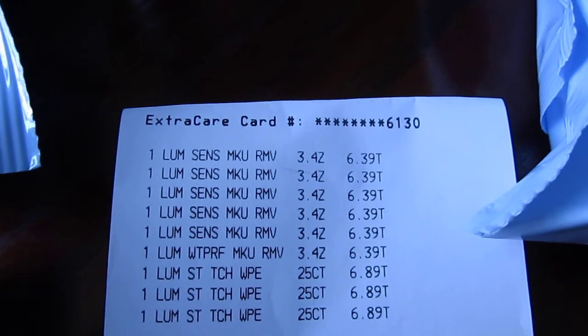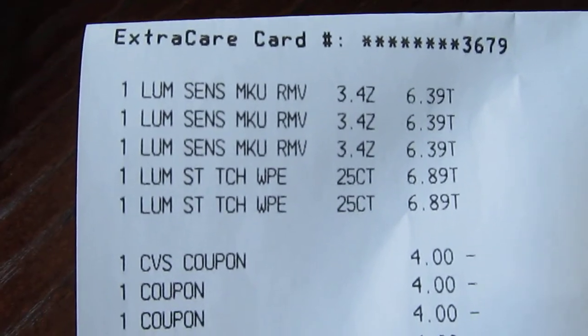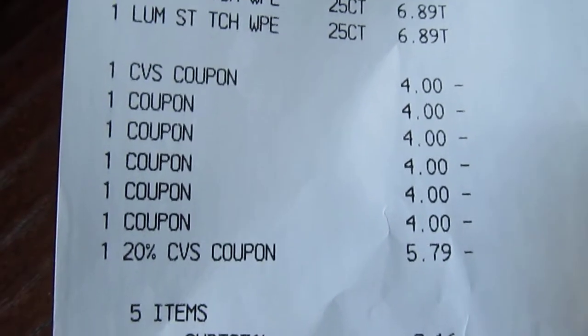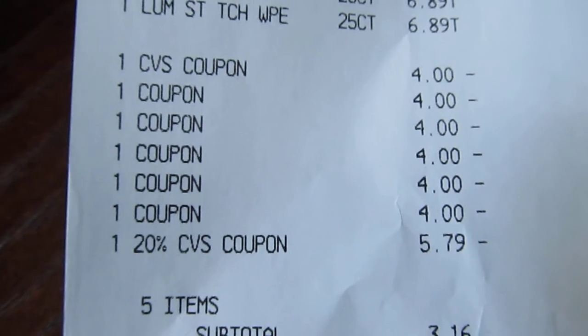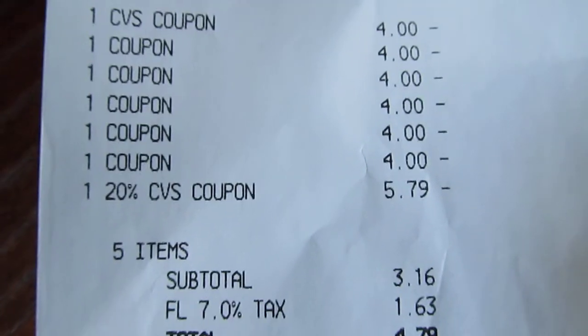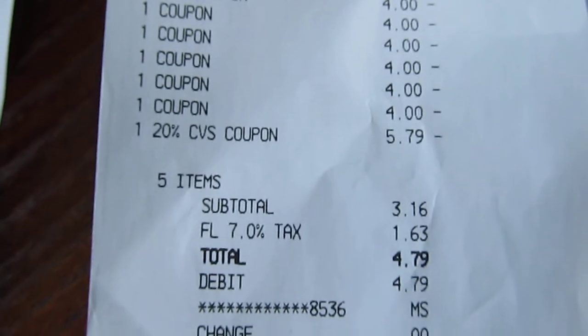So here's how it looks. I got three of the makeup removers and two of the wipes. My total came to $30.79 or maybe a little bit more. I used the $4 off $20, I used the $4 PDF coupons — I used five of those — and my 20% off coupon, which took off $5.79. My total came to $3.16 and I paid $4.79 out of pocket, and I got back $10.